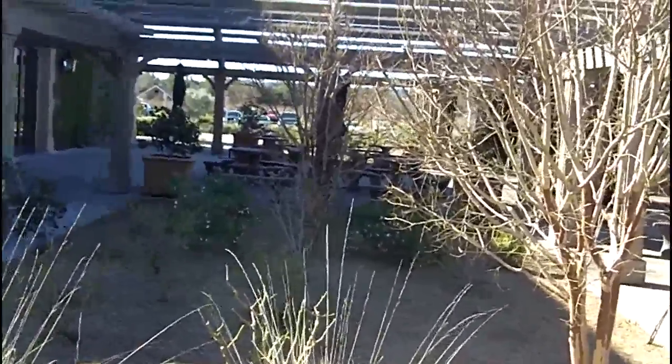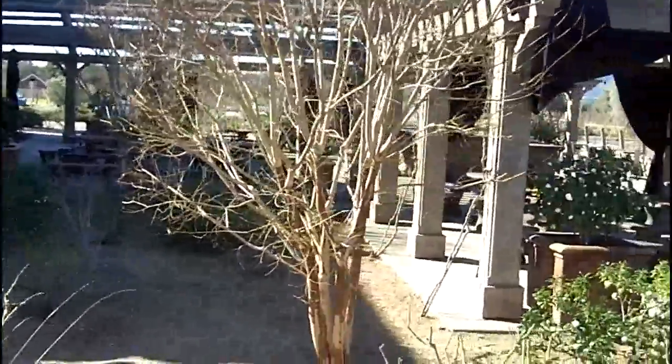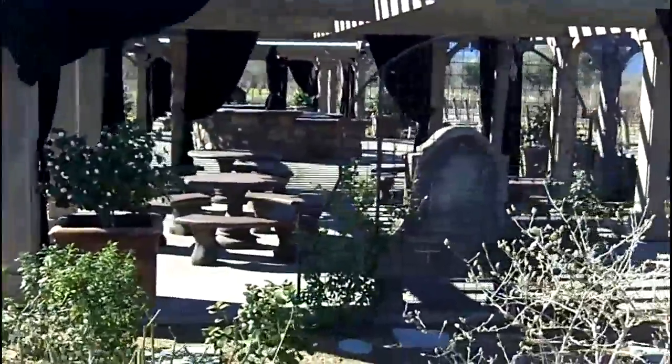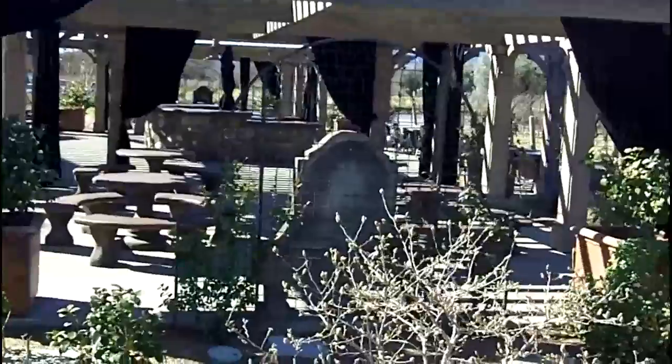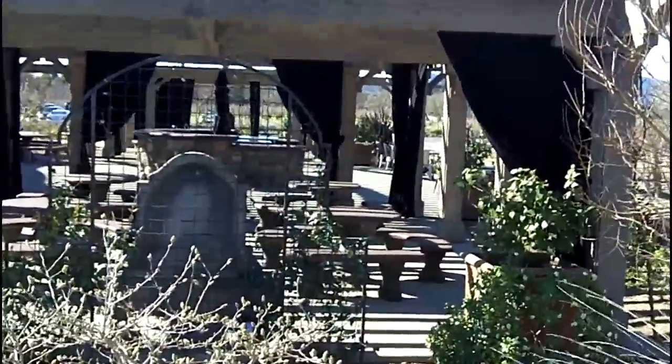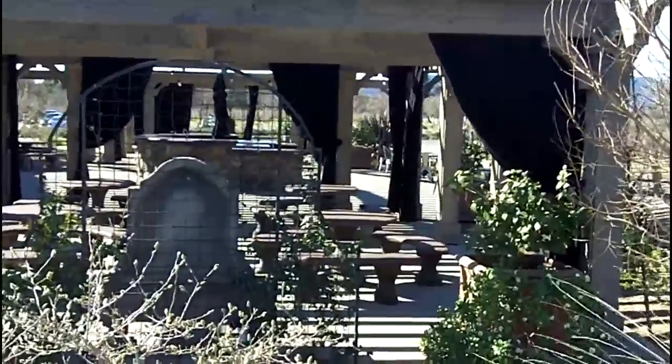They have this great outdoor seating area and actually an outdoor tasting room they use in the warm weather. Of course now we're in the middle of February so it's not being used. I bet this coming weekend, if it's warm enough — because we've had a warm spell this February — people will be out here tasting.